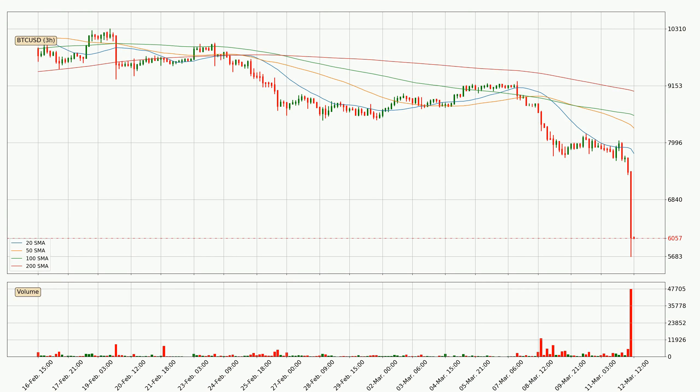Jumping to the three-hourly simple moving averages, the price has crossed the 20 SMA downwards but the volume wasn't very high, which means it is not a very strong signal. The current price is below all simple moving averages for this time interval, which looks bearish. It is to watch if the closest SMA, the 20 SMA, will play as resistance or the price will break it to the upside above the current price of around 7777.